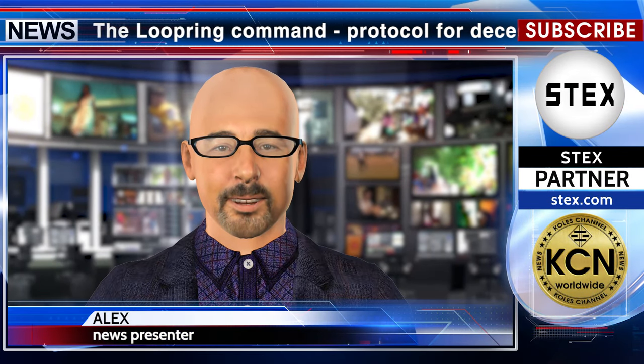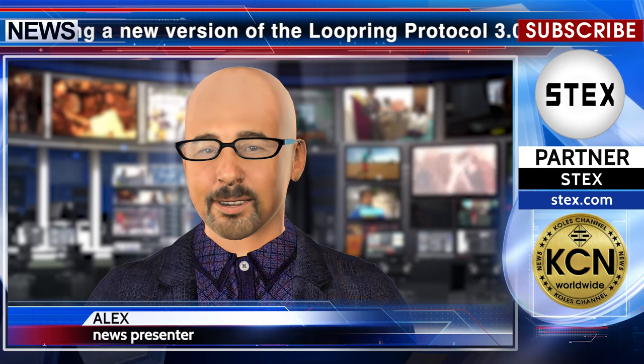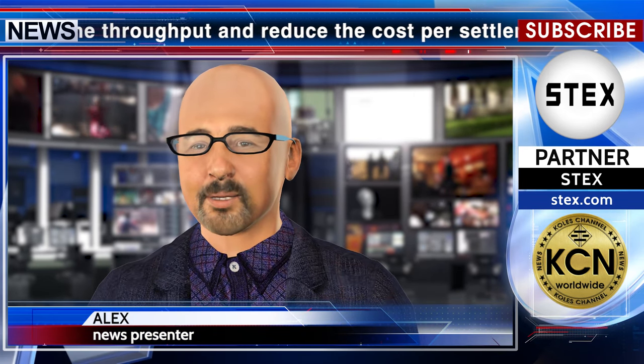The Loopring Command Protocol for decentralized token exchanges is developing a new version: Loopring Protocol 3.0. The official community release states that work has begun on the Beta 3 release of Protocol 3. Beta 3 will contain a number of changes that will greatly improve the protocol's throughput and lower the cost per trade. They have switched to a much more snark-friendly hash function called Poseidon.